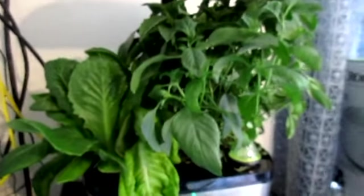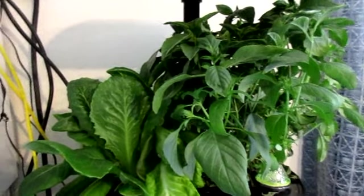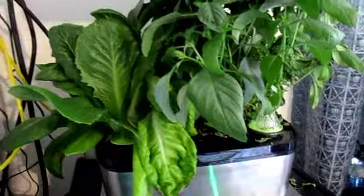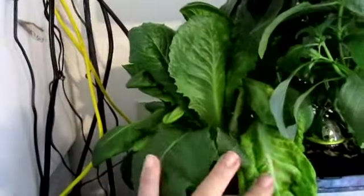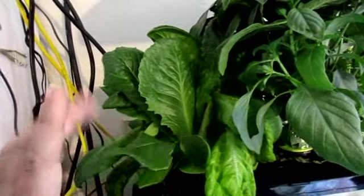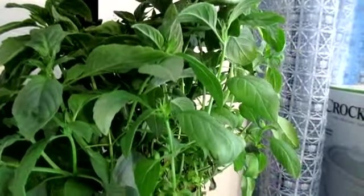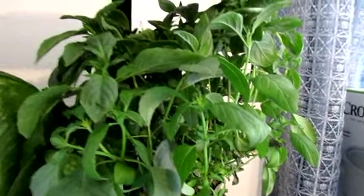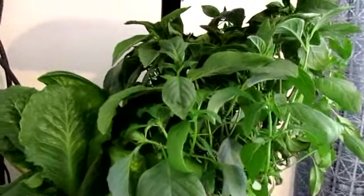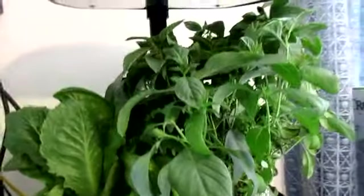This is the end of week 9 on the aerogarden, and you can see it's gone completely crazy. I have enough lettuce here to take a harvest, so I will be having lettuce in my salad tonight for dinner. It's time to cut the basil way down again because it has gone crazy and needs to be harvested and dried. Really, really happy now with the aerogarden.